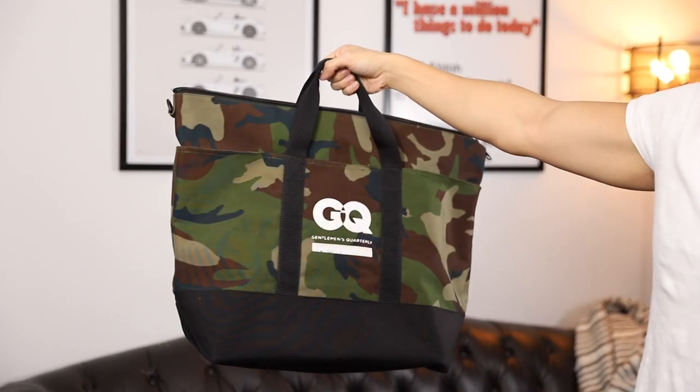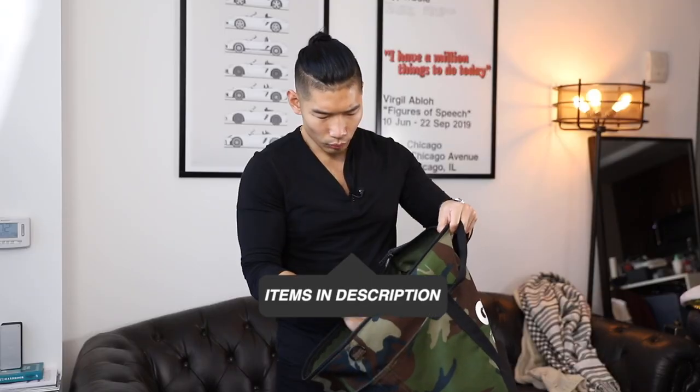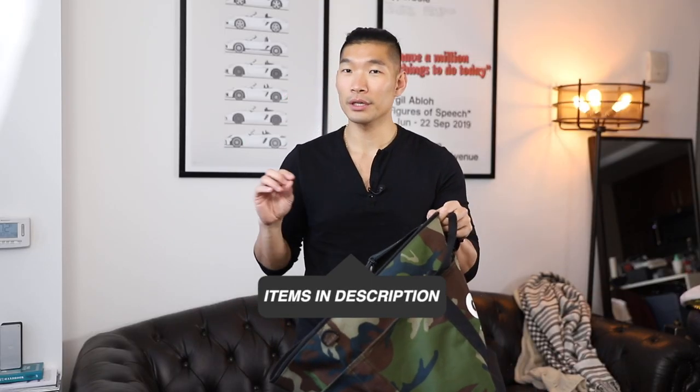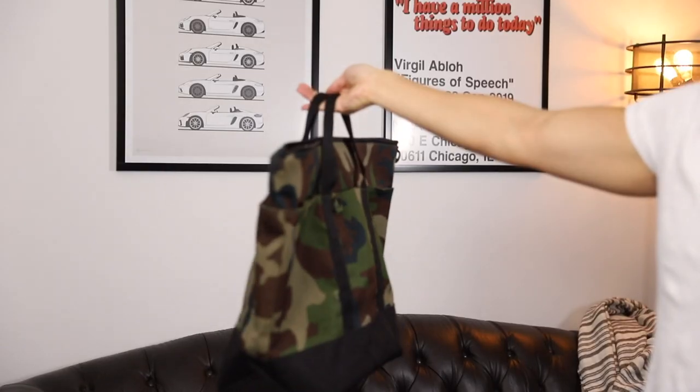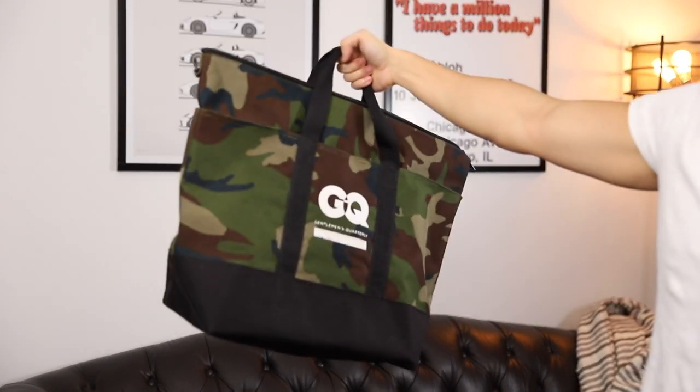This one here is an L.L. Bean bag — I got this from GQ. I like this a lot because it's actually weatherproof. On the inside it's lined with like a rubber, so it's really good for the weather — you don't have to worry if it's going to be raining and the bag gets wet. It also has a nice zipper up at the top so you can fit a lot in it. This is more so of a tote bag, but you can definitely use this like a weekender bag.